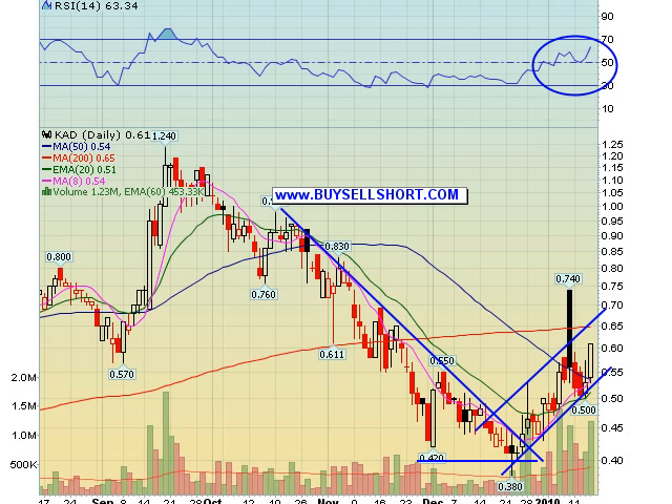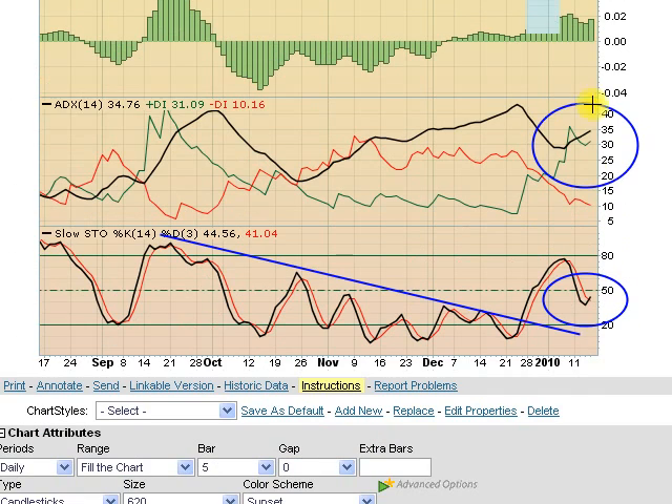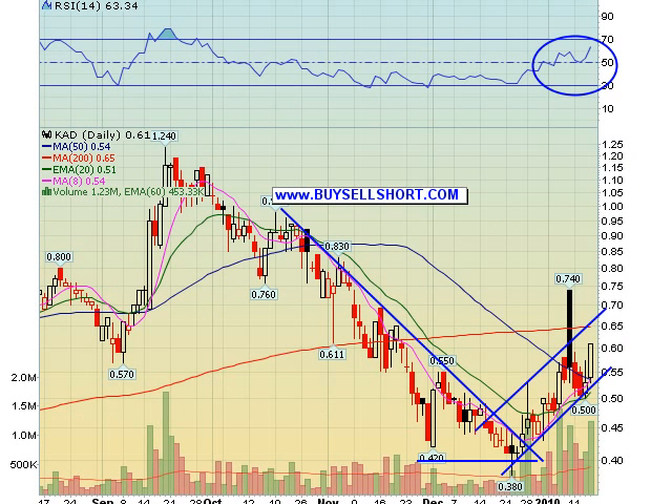KAD — another late December play. Nice setup here. It's had very nice volume. We had that spike to $0.74 the other day, retraced over the last couple of days, and looks ready to bust out again. A break through the 200-day moving average at $0.65 lights this rocket up. RSI looks great, volume has been very nice, ADX remains strong. We've got that bounce back on stochastics right at the 50 level — very good, and something we like to see on stocks that run, retrace, and then run again.